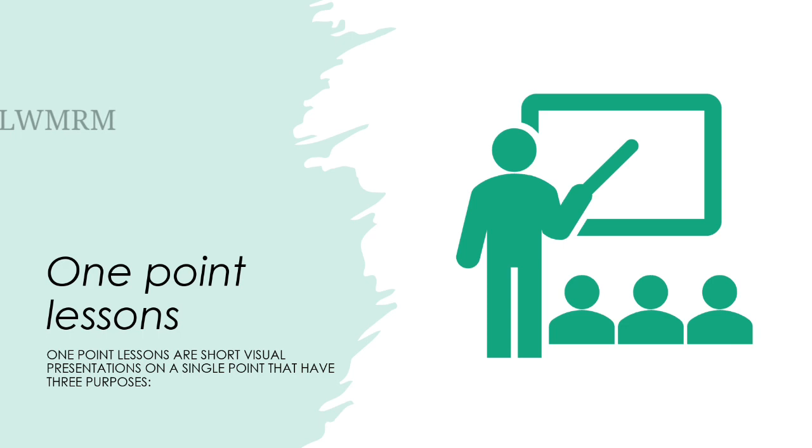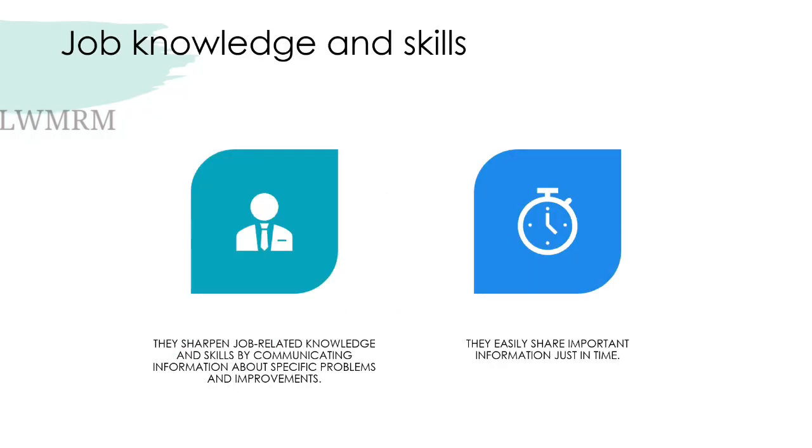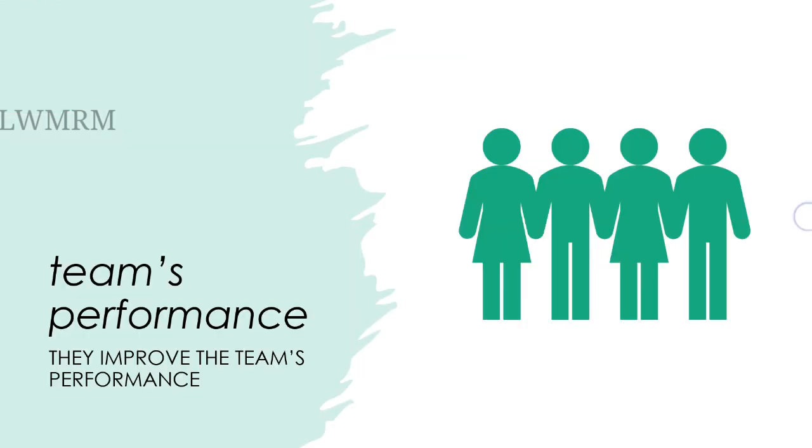One-point lessons are short visual presentations on a single point that have three purposes. They sharpen job-related knowledge and skills by communicating information about specific problems and improvements. They easily share important information just in time, and they improve the team's performance.